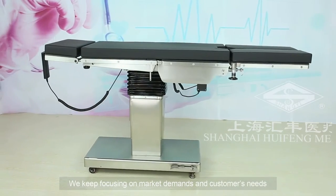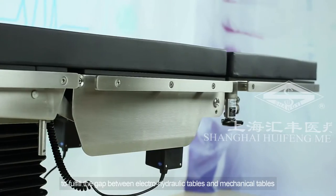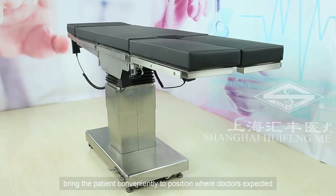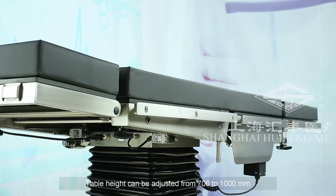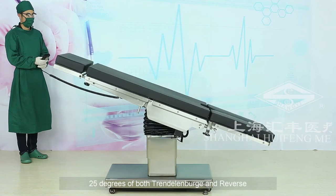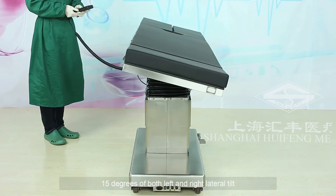We keep focusing on market demands and customers' needs. ET300C is designed as an electric motor table to fulfill the gap between electro-hydraulic tables and mechanical tables. The easy-use hand control enables surgical staffs to bring the patient conveniently to the position doctors expected. Table height can be adjusted from 700 to 1000 millimeters, 25 degrees of both Trendelenburg and reverse, 15 degrees of both left and right lateral tilt.